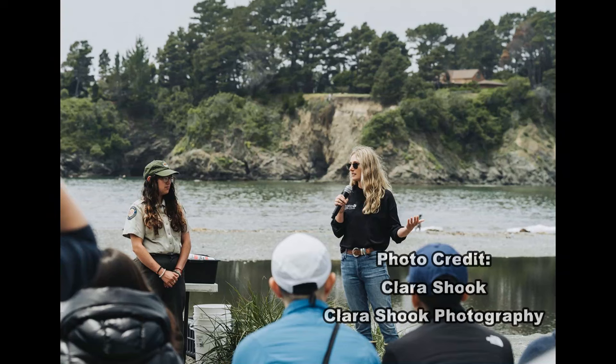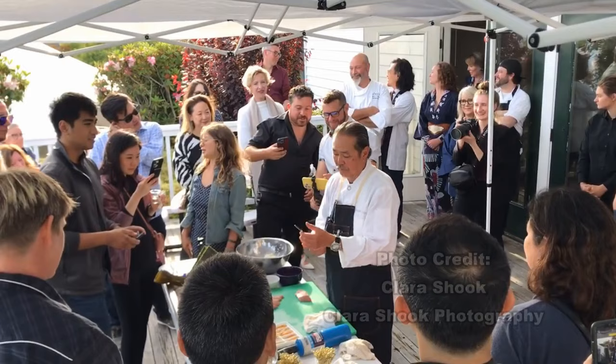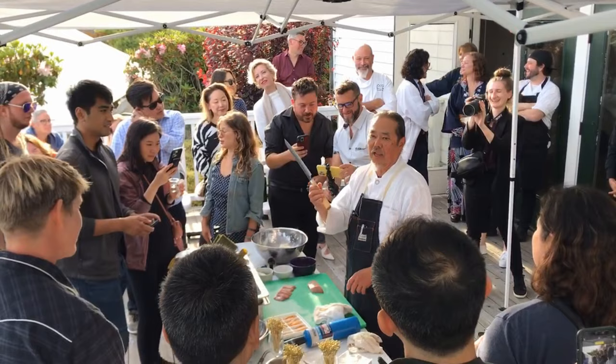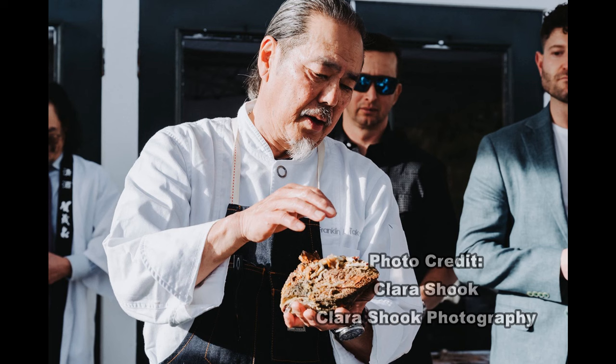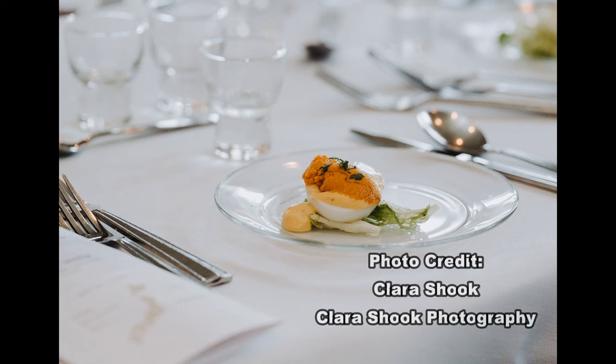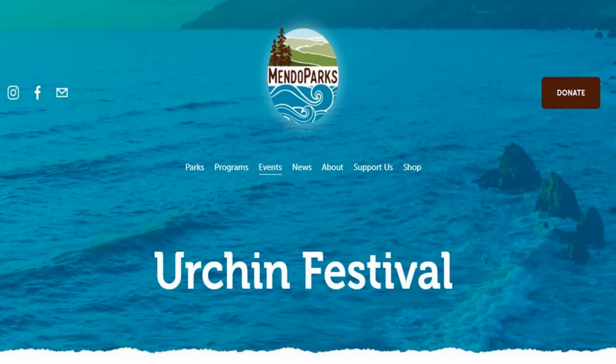The general public joined in at Van Damme State Beach later on, where representatives from state parks and the Nature Conservancy came to talk about the kelp forest ecosystem. After the beach demonstrations and discussion concluded, we headed back to the Little River Inn, where our chefs showcased these amazing sea delicacies. If you'd like more information on the sea urchin festival or how to get involved, please see all of the links in the description.